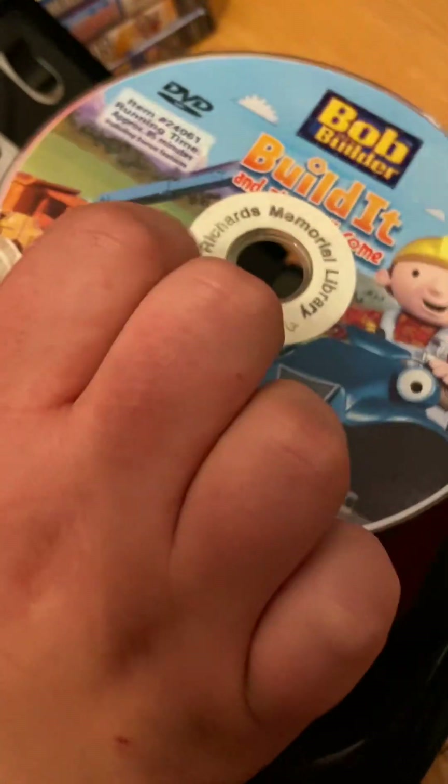No inserts, but here's the disc, which has artwork of Bob, Scrambler, Lofty, Muck, Wendy, and Dizzy.